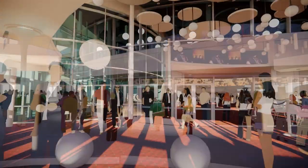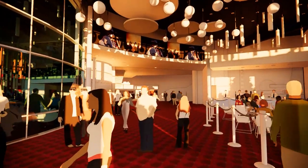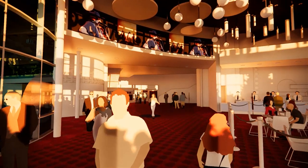The beautiful new glassed-in grand lobby has expanded from 1,000 to 6,000 square feet, and you've been invited in. It's time to experience more.